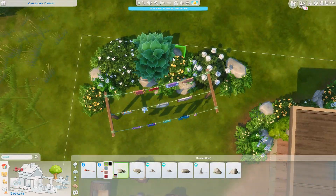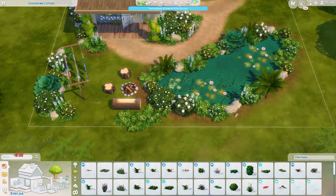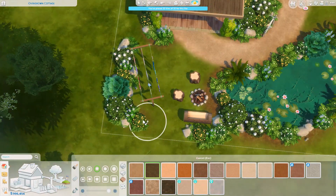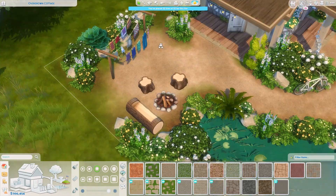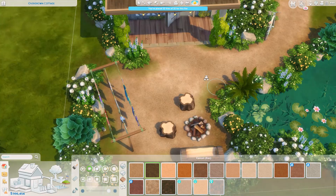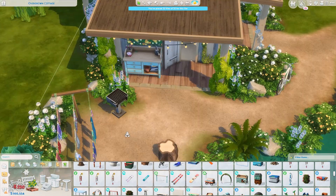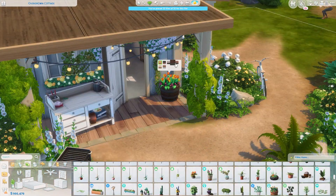On the outside you can see this drying rack — like where you dry your clothes — which is from Island Living, from the debug menu. You can swap it out for one from Laundry Day or just delete it. I just liked the look of it because it gives some nice detail to everything.